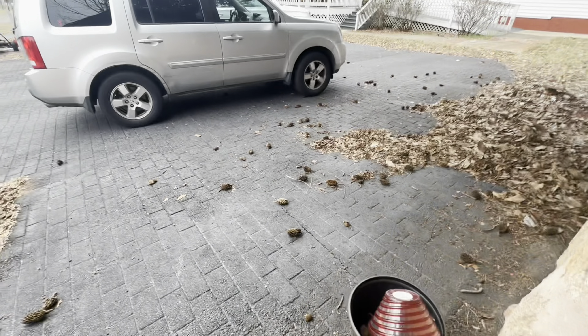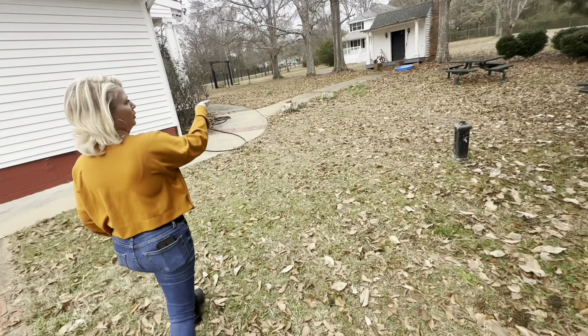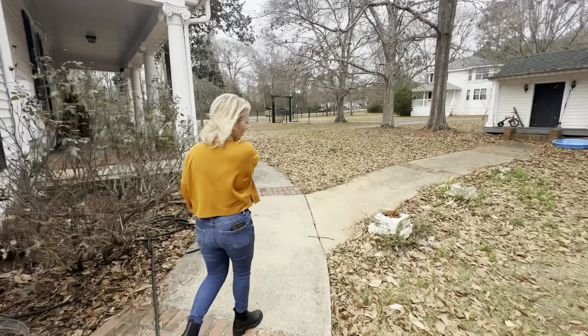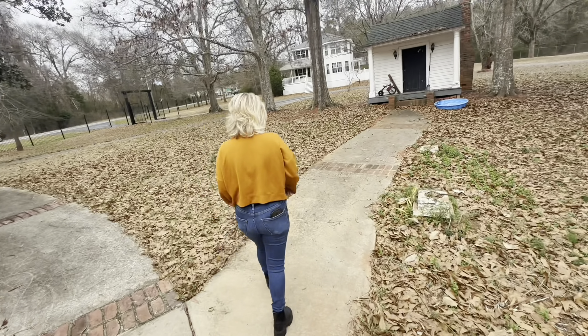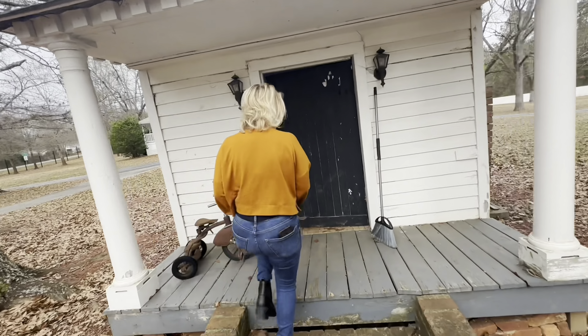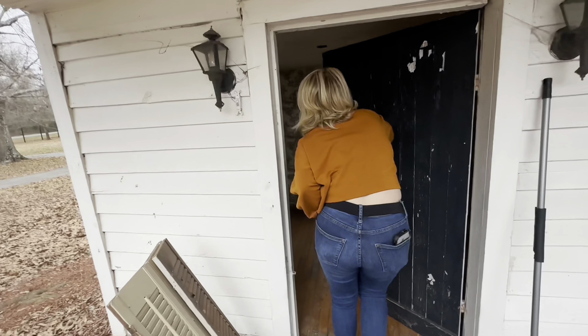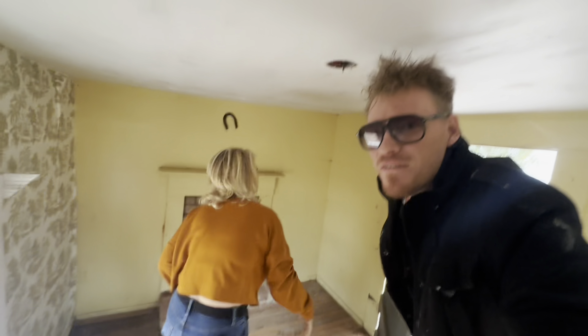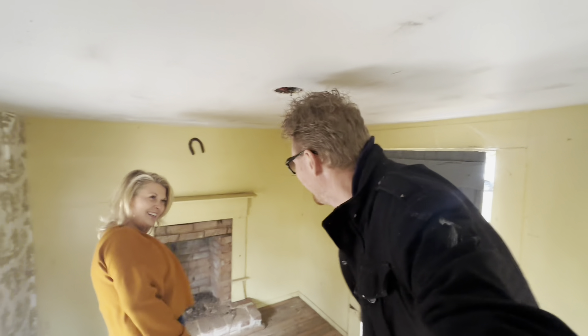This is where they put the bodies. We haven't even gotten to the haunted part yet! When the house was built they built this for the children — it's been here as long as the main house. Kids, your mom and I need some alone time — go outside! The chimney's actually fully functional. Oh my god, it's so tiny in here — this is a very tiny room for me. If I stand up, my head hits the ceiling.